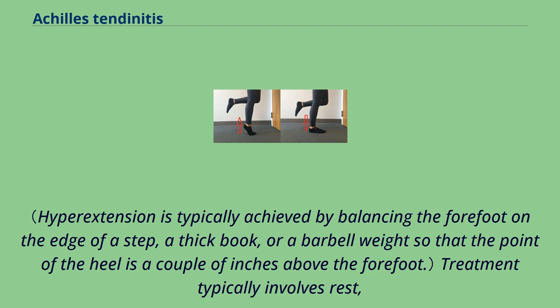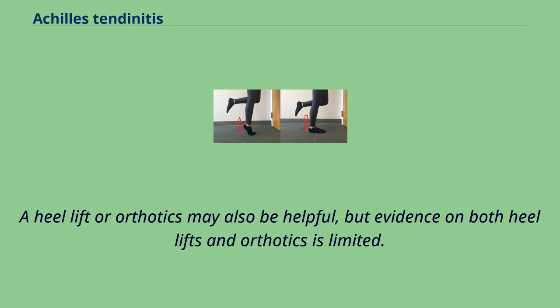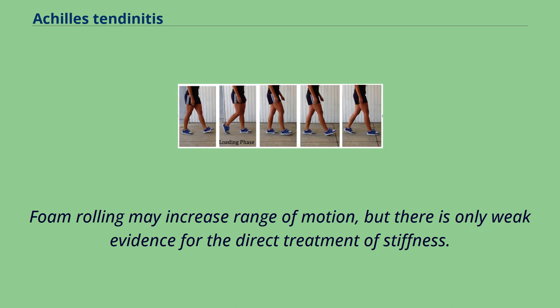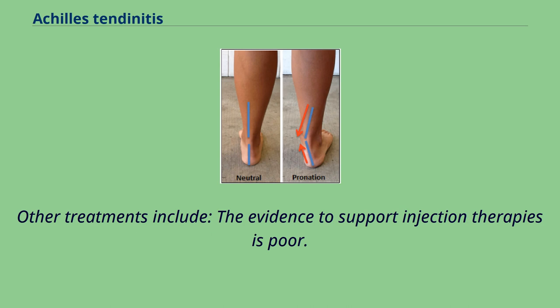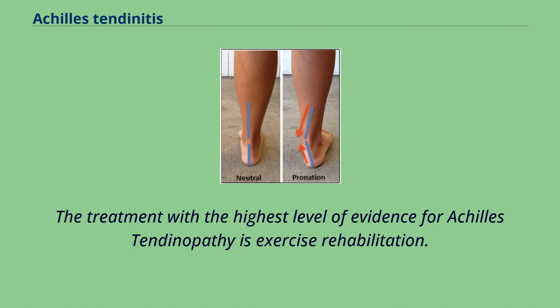Treatment typically involves rest, ice, non-steroidal anti-inflammatory agents, and physical therapy. A heel lift or orthotics may also be helpful, but evidence on both is limited. Foam rolling may increase range of motion, but there is only weak evidence for the direct treatment of stiffness. The evidence to support injection therapies is poor. Tentative evidence supports the use of extracorporeal shockwave therapy. The treatment with the highest level of evidence for Achilles tendinopathy is exercise rehabilitation.